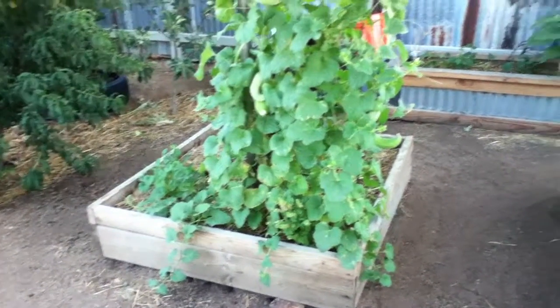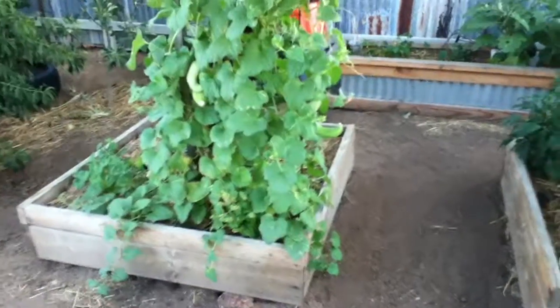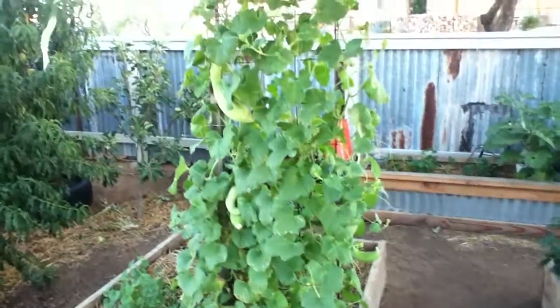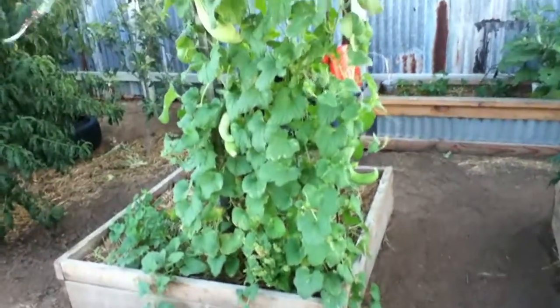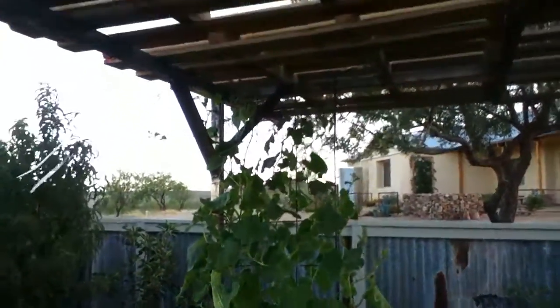Hey there YouTube, just wanted to take you to the garden and show you one of the things that really seems to grow well out in our southern Arizona climate — it's the Armenian cucumber. As you can see, we've got it on just a little wire trellis up on this pallet pergola, it's made of six pallets.